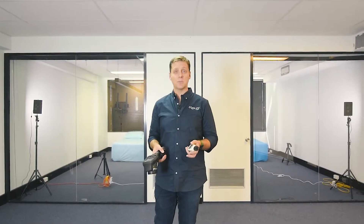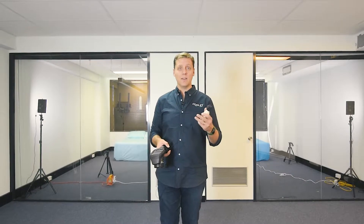Hi everyone, welcome to CoolZee.com. Today we're going to try and answer as many questions as possible that you guys have put through social media comments and through our customer service channels.